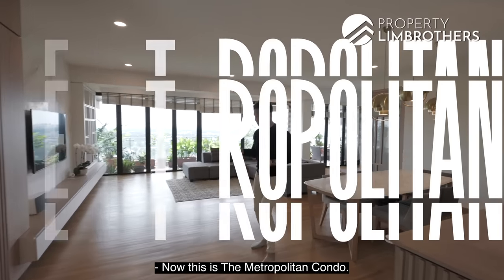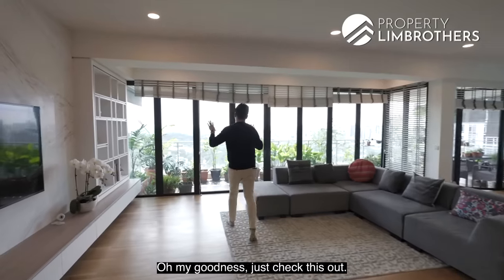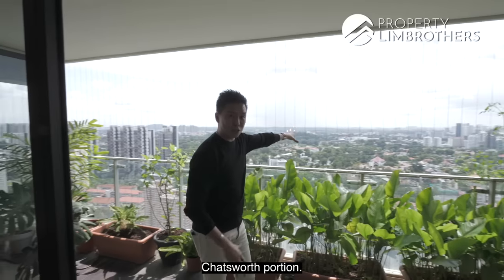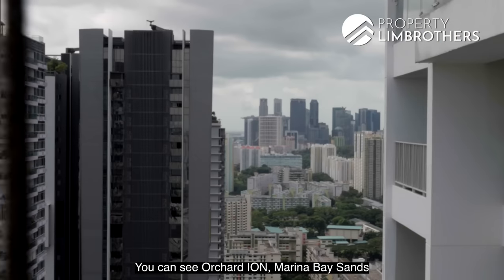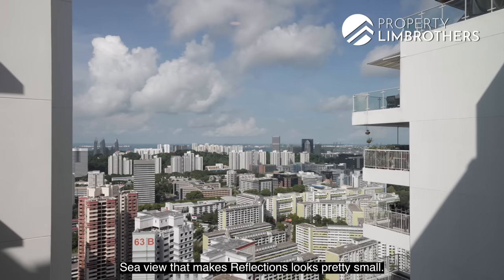This is Metropolitan Condo. Just check this out — the entire good class bungalow landed enclave, the Chadsworth portion. You can see Orchard, Ayong, Marina Bay Sands right on the east direction. Sea view that makes Reflections look pretty small.